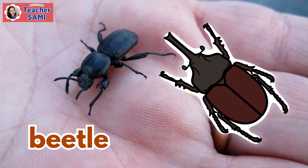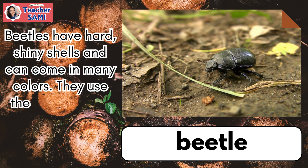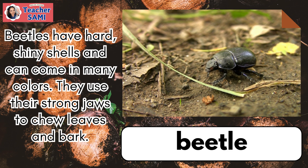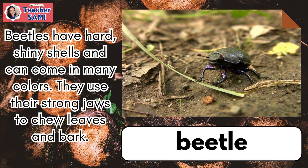Beetle. Beetles have hard, shiny shells and can come in many colors. They use their strong jaws to chew leaves and bark.